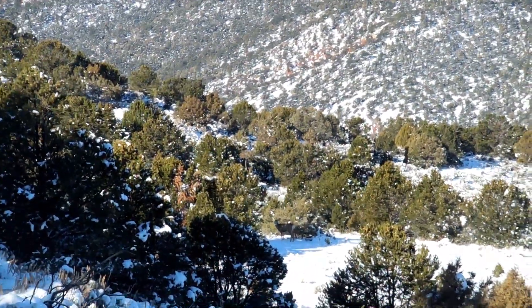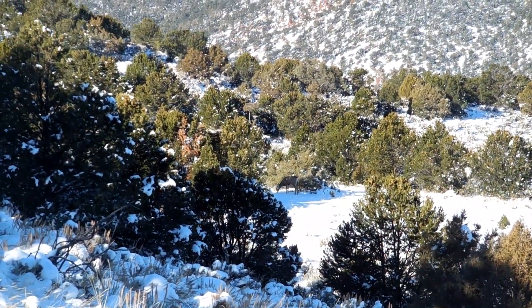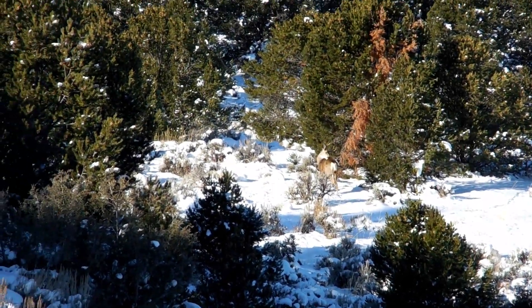Sorry that the footage is so shaky. That one that just put his head down is a two-point. There's a smaller three or four-point right behind there. They're right aware of them — success all lies with the eye of the hunter.